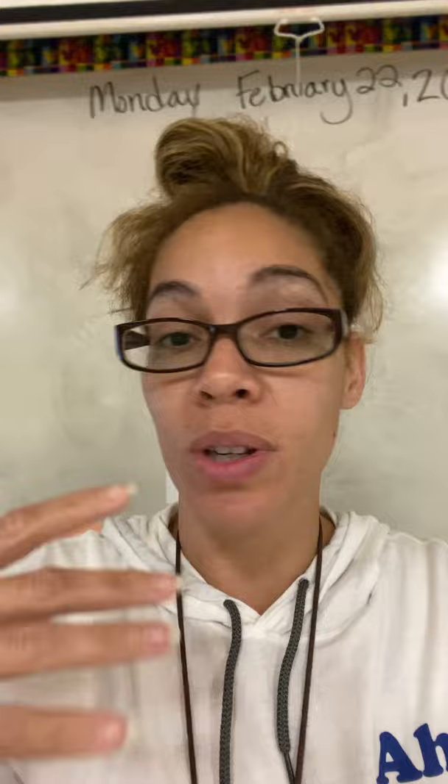Good morning class. Story number two for today, our story is called Sheep Take a Hike. What we're focusing on this week is what are some things that you can take on a hike, you can notice on a hike, or different places that you can go when you take a hike.